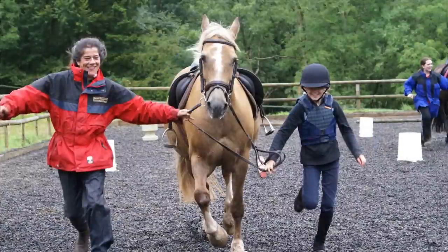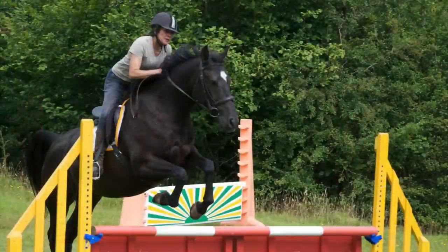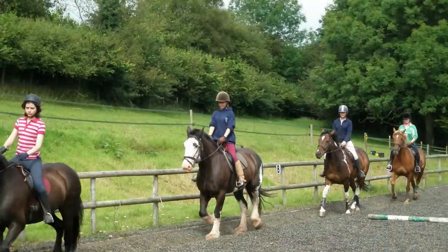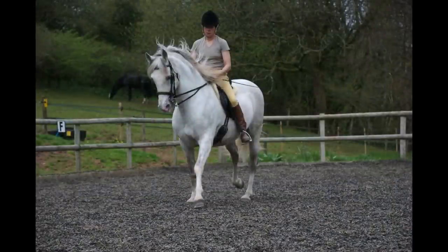Tuition can be given at any level, including novice to intermediate dressage and jumping. Since we do not have horses that are suitable for absolute beginners, riders coming to Gilvagh should, at the very least, have mastered a good rhythm at rising trot. All our horses are well-schooled and forward-going, so please note that we do not offer pony-trekking.